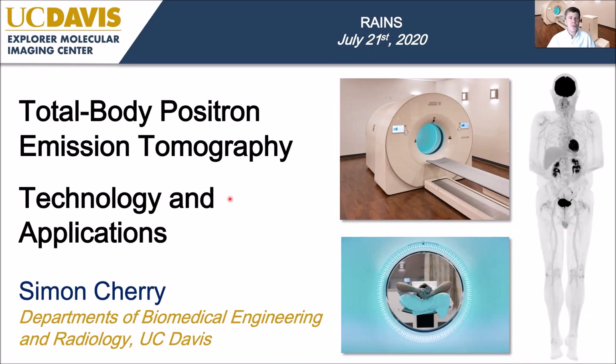Good evening, and it's a real pleasure to have the opportunity to talk to you today about some of the developments in Total Body Positron Emission Tomography. I'll talk about both the technology and the applications. Thank you very much for the invitation. I'm sorry I can't be with you in person — the time difference makes it very hard, and I have another talk to give on Tuesday as well, so it just wasn't possible.